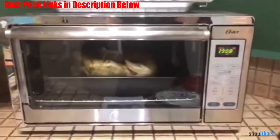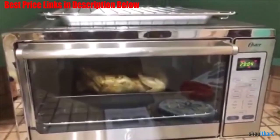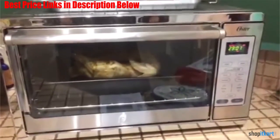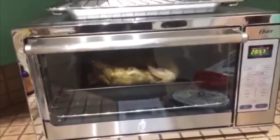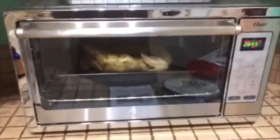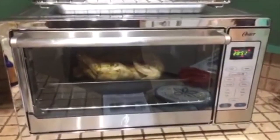It offers digital settings including bake, broil, toast, pizza, and defrost options to take the guesswork out of cooking. A 90-minute timer with auto-shut-off feature lets you know with a bell when your food is ready. The Oster Extra Large Digital Countertop Convection Oven includes a baking pan and an integrated broiling rack.